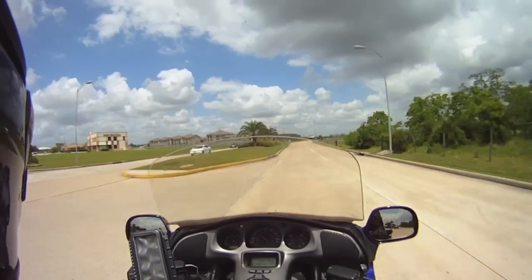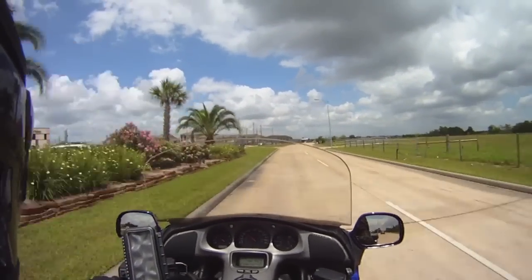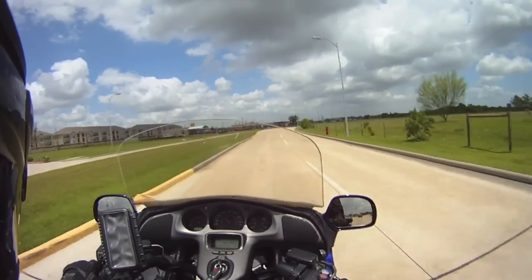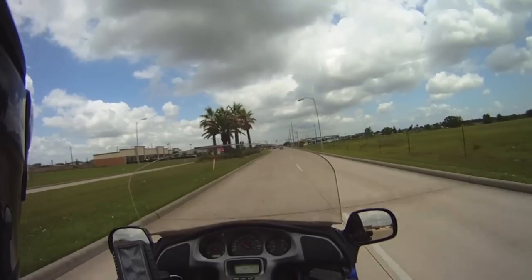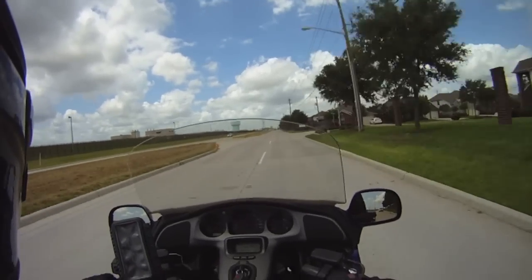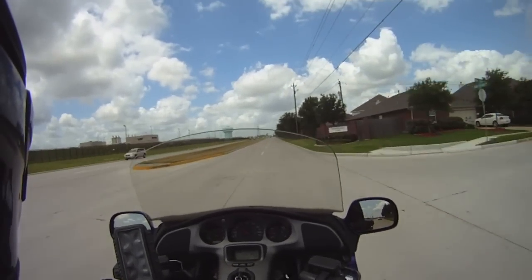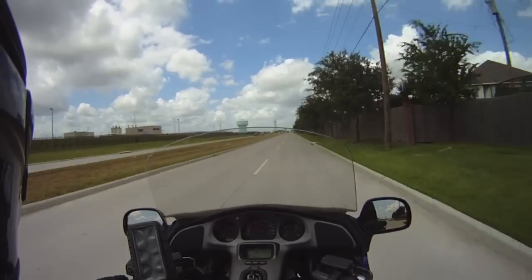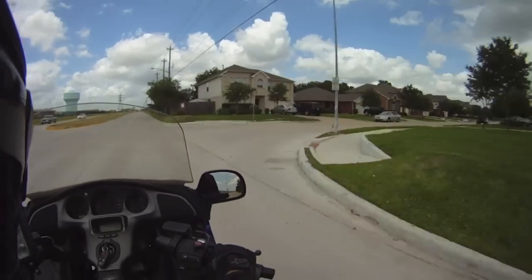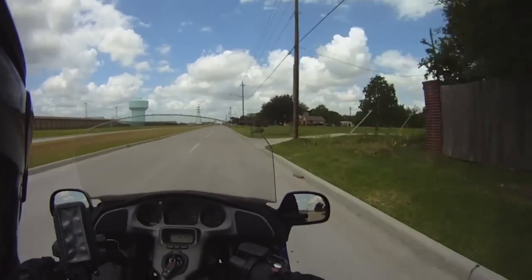Man, this road is choppy. I like the seating position pretty well — very comfortable, especially for long distance. This is not the road I wanted to be on; I should have continued a little further, but it's okay. It'll still get me where I want to go — I'll just take the long way around.